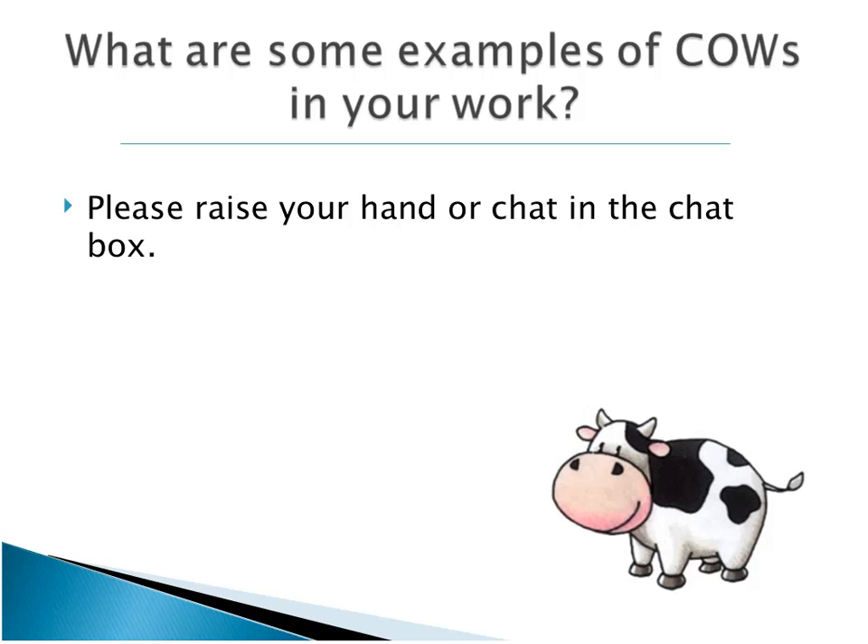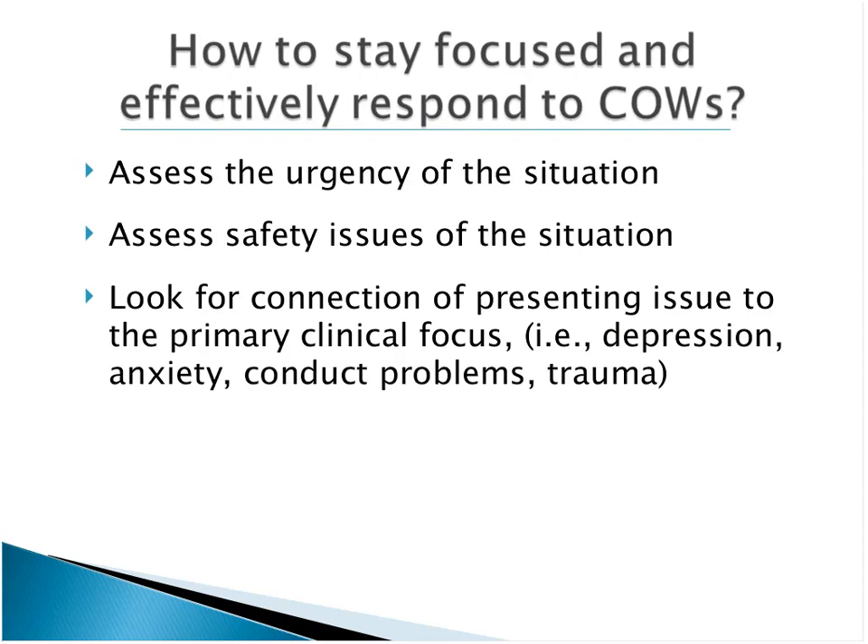How to stay focused is an underlying principle in all evidence-based approaches. Treatment is most effective when it can stay focused — very similar to the idea of duration and dosage of an intervention. If it's too scattered, if you start with one thing and then jump to another, you're less likely to have positive outcomes. First, you have to assess the urgency of the situation and the safety issues.